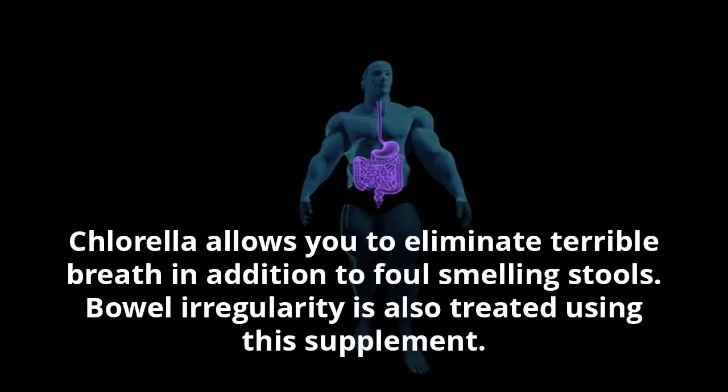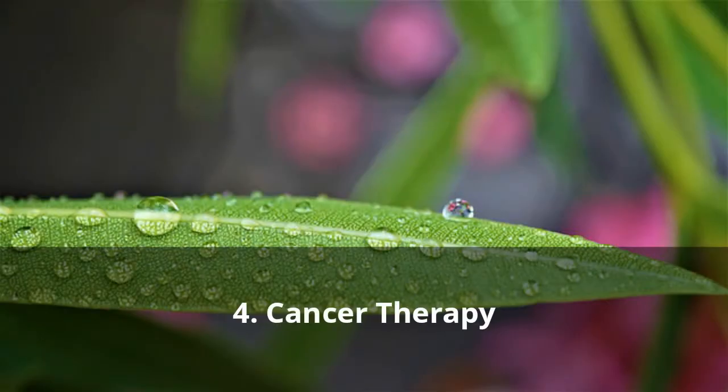Three: Improves Digestive System. Chlorella allows you to eliminate bad breath in addition to foul-smelling stools. Bowel irregularity is also treated using this supplement.